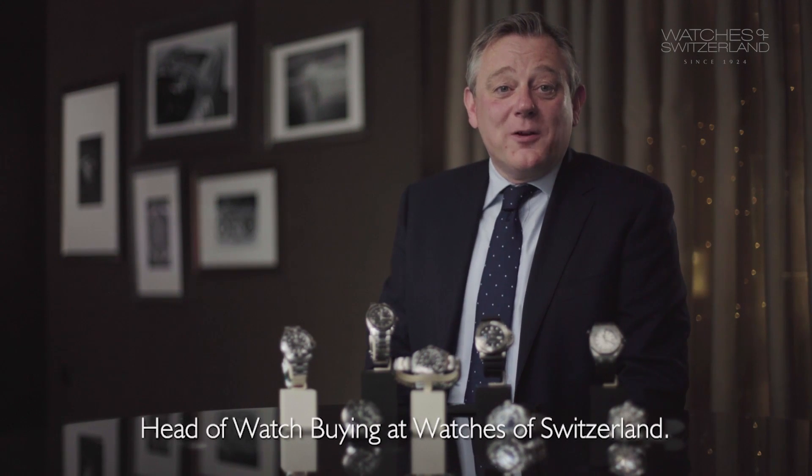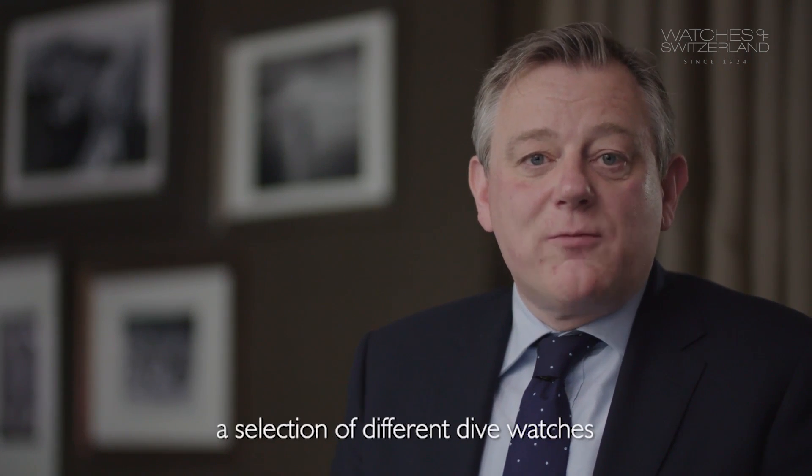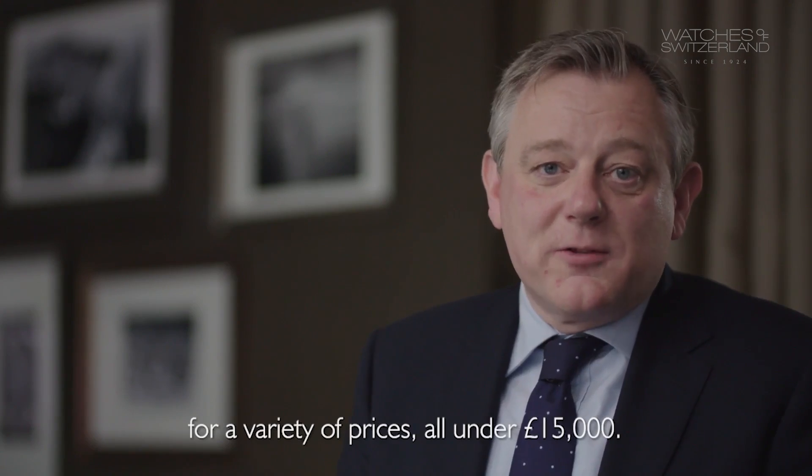Hello, I'm Mark Tolson, Head of Watch Buying at Watches of Switzerland. In this video I'm going to show you a selection of different dive watches for a variety of prices, all under £15,000.